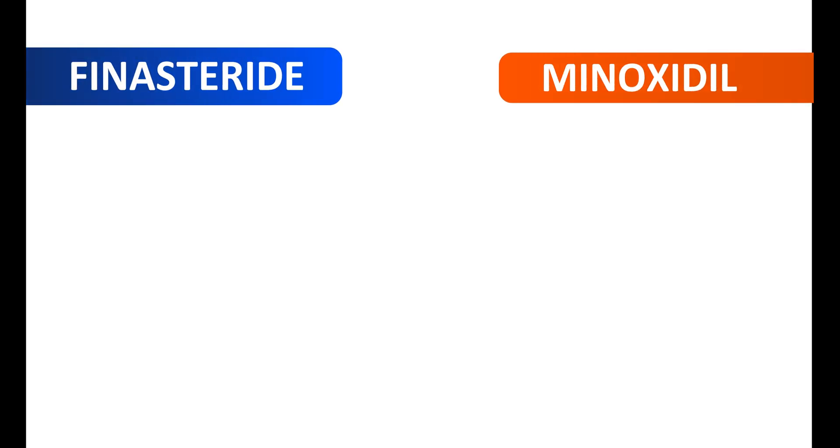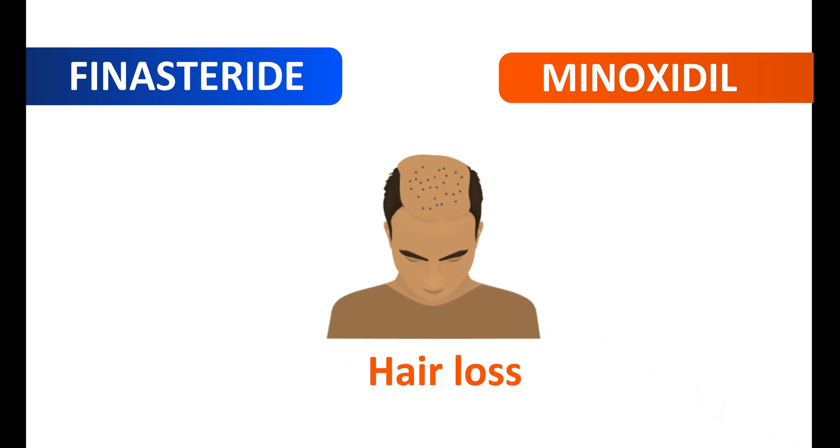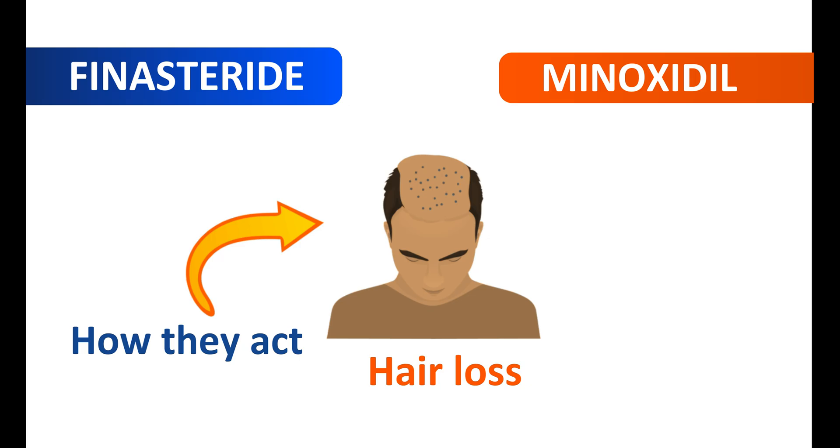Finasteride and minoxidil are two medications indicated for the treatment of hair loss. However, they are not similar and they belong to different categories. They differ in many aspects like how they act to prevent hair loss, and even they differ by their uses.